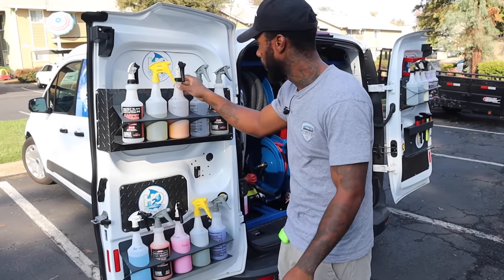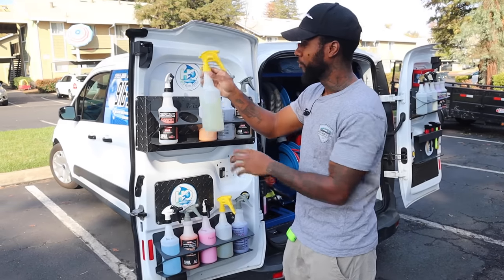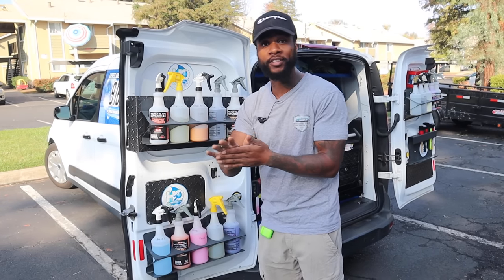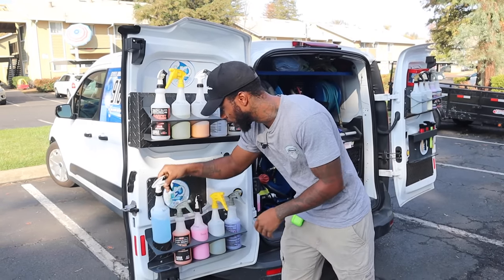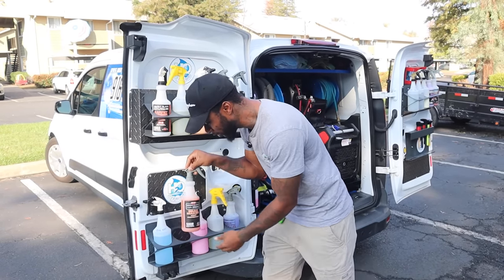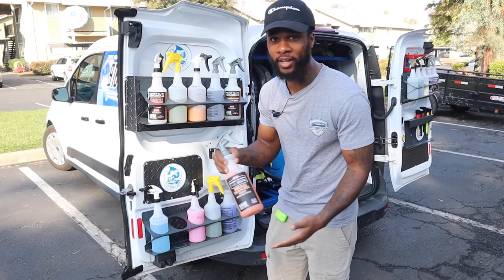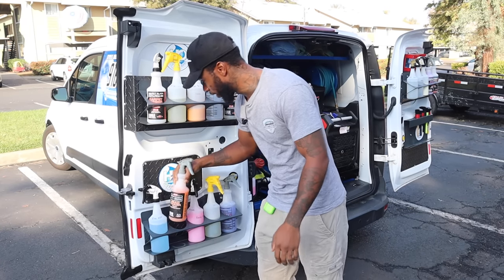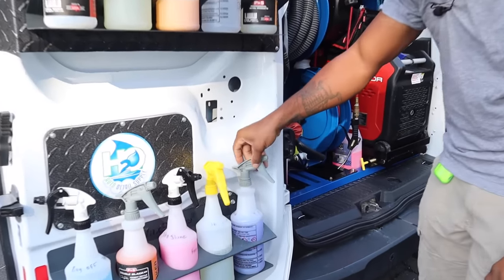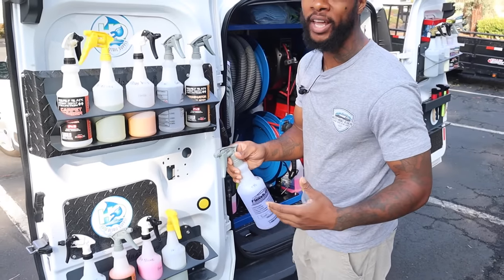I use a spray wax — this is a Finish Line product. We got the PNS Interior Detailer for basic interior wipe-downs, then the PNS Bug Remover. We got the Bead Maker right here — this seals with two to three months of protection and you can apply it while the car is wet or dry. Then we got Show Shine for the rims and Body Gloss for clay bar lubrication.